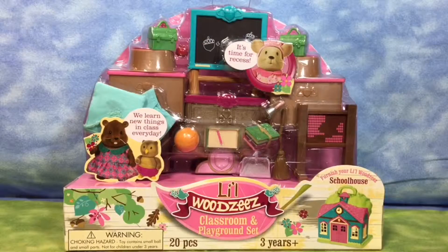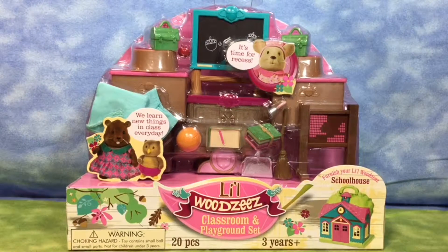Hi everybody, it's Lucia. Today I'm opening the Little Woodsies Classroom and Playground Set from Target. This set goes with the Little Woodsies Schoolhouse.